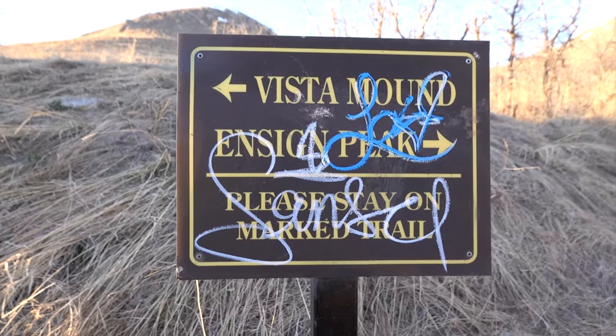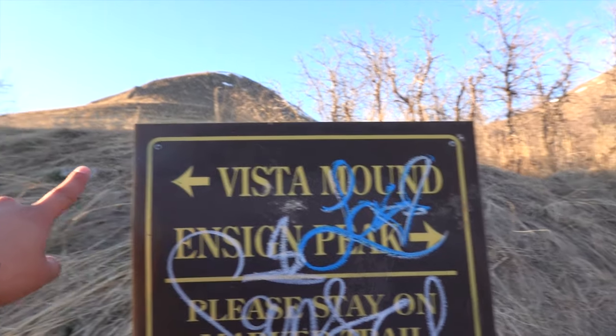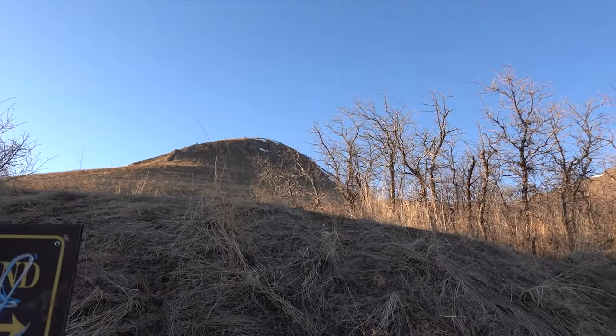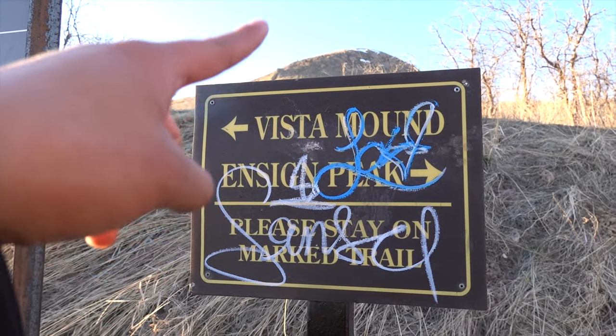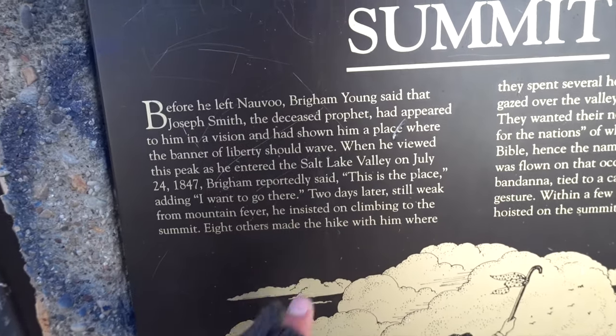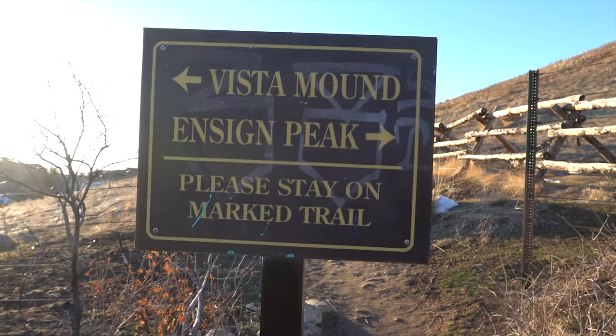I just found this sign: to the left is Vista Mound and to the right it takes you all the way to Ensign Peak at the top. It wasn't in my plan, but I might check out Vista Mound first. As for that group that moved all the way from Illinois — when they got here, I think it was two days after arriving that they decided to come to Ensign Peak to get a grand view of the land. That's how they decided to stay; their famous saying was 'This is the place.' This is where they came to plan the city. We just made it to Vista Mound!